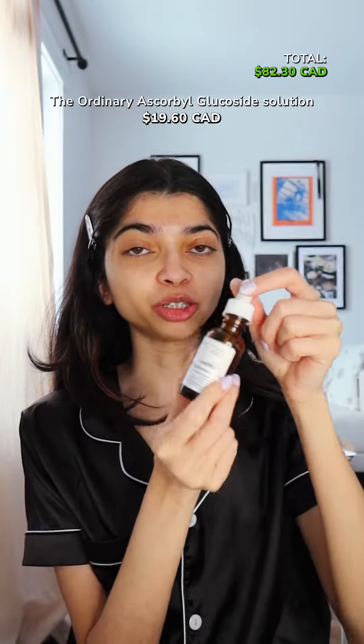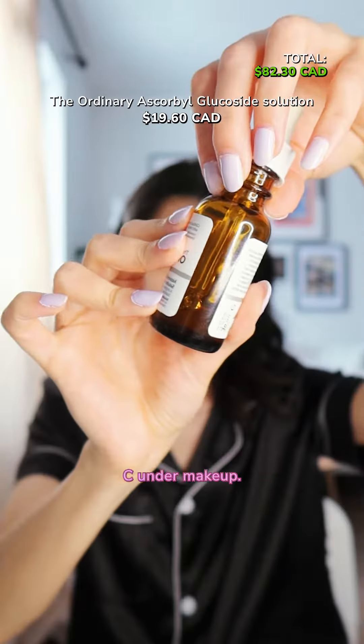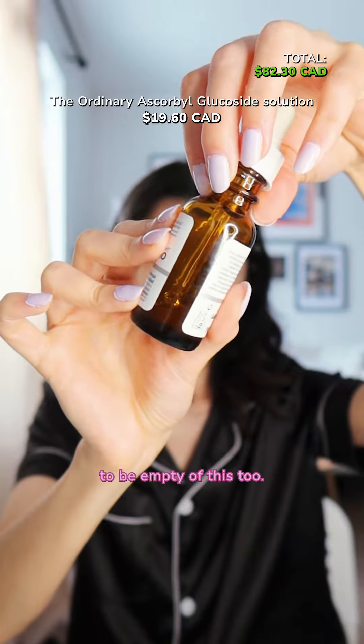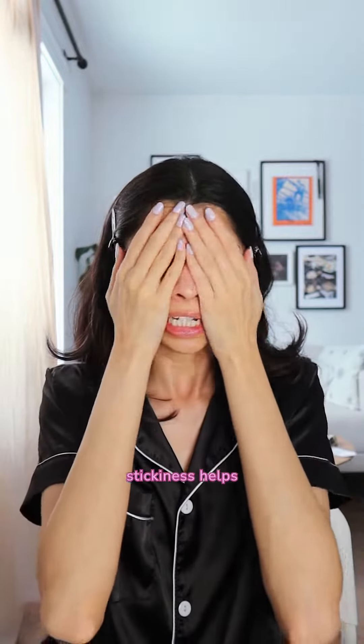Also from The Ordinary, their Ascorbyl Glucoside Solution — I use this as vitamin C under makeup. I don't know if you can tell, but I'm about to be empty of this too. This is sticky, and some people may not like it, but I think the stickiness actually helps with makeup.